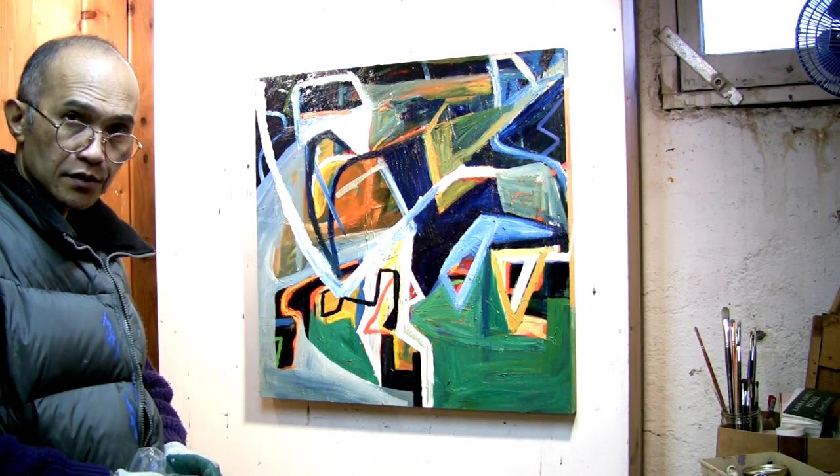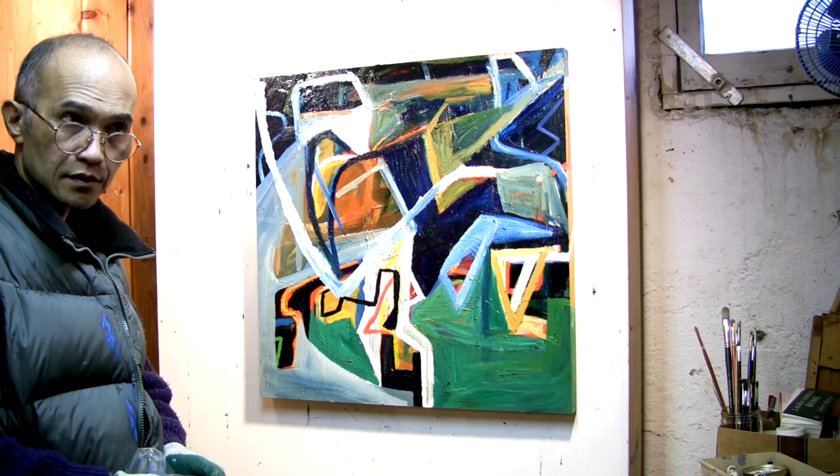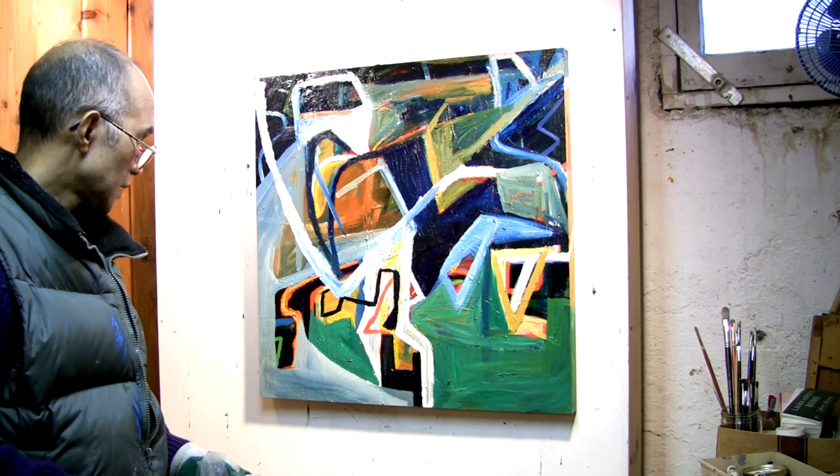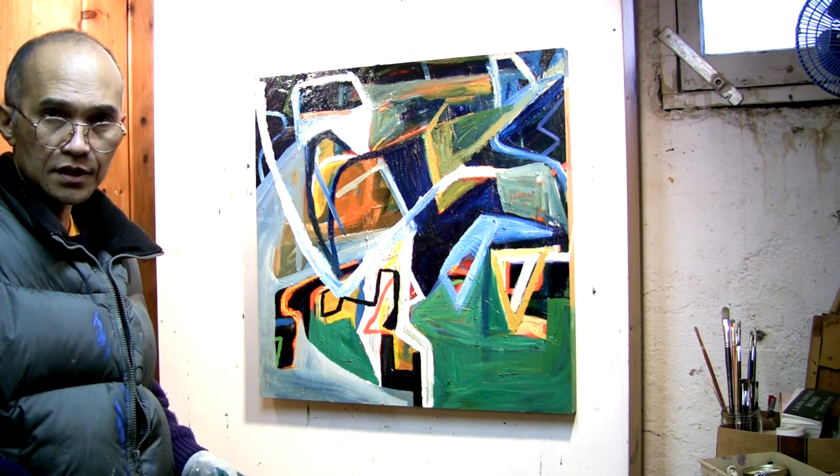It turns out it was not a minor touch-up, but an overhaul of this painting. I've almost completely covered the whole thing.